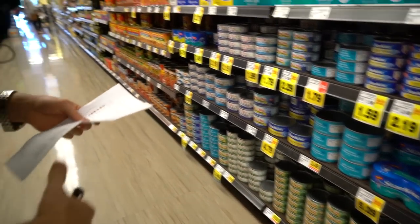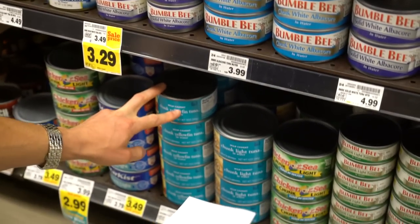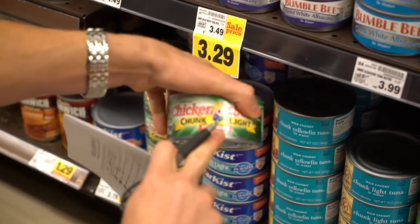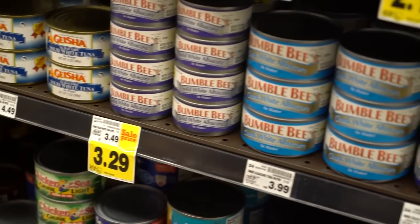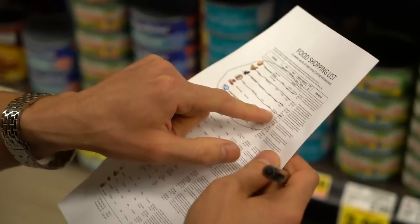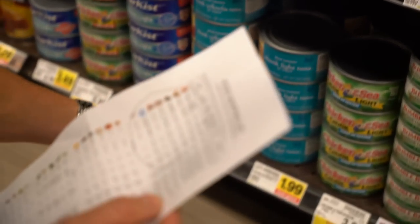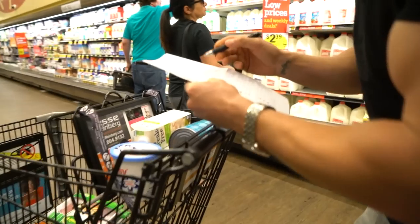For tuna I need just under three pounds — 2.7 pounds. I want to make sure I get good quality: wild caught, in water. I don't want it in oil — sunflower oil or otherwise — that's excess calories and fat I don't need. I need 42 ounces total, so four cans at 12 ounces each. Great cost per gram of protein.